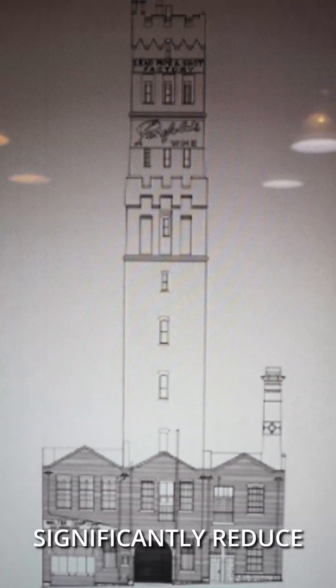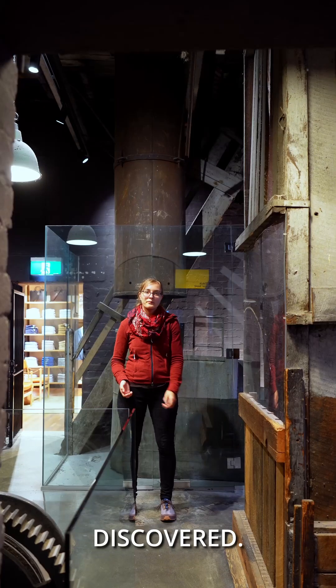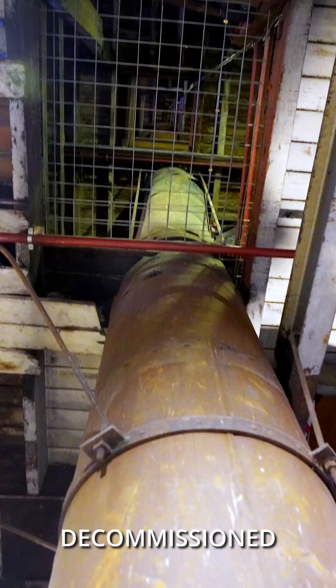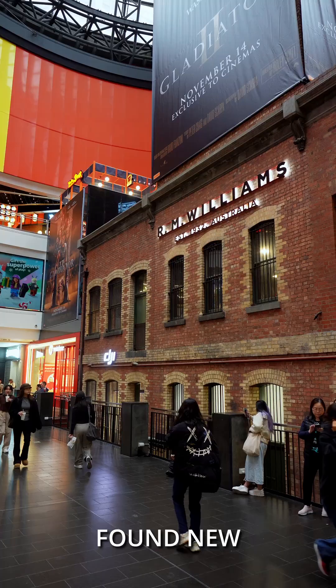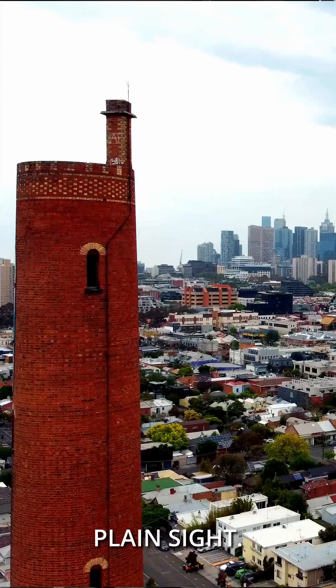Headwinds were used to significantly reduce the size of the shot tower. Other techniques were also discovered. As a result, this shot tower in the heart of Melbourne has been decommissioned and has now found new neighbors in this shopping center. A few others are remaining, hiding in plain sight.